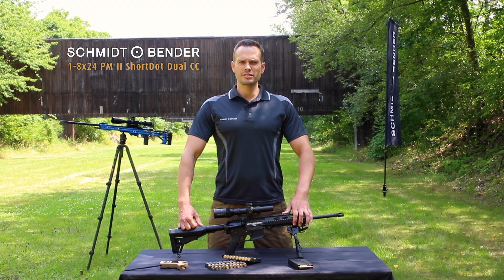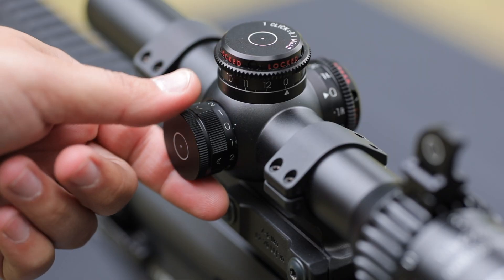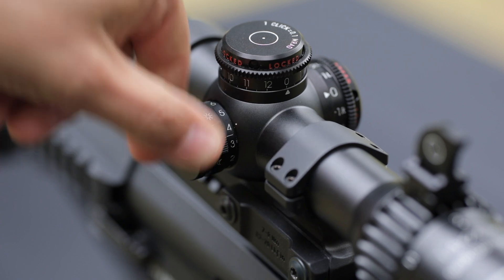The illumination knob is very simple and robust — just what you need in critical situations. If you turn it one way the reticle will be illuminated; if you turn it the other way the red dot will be illuminated.